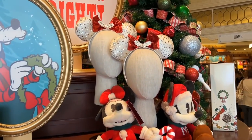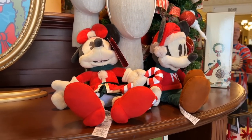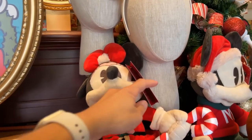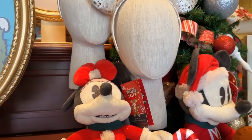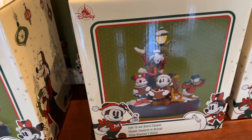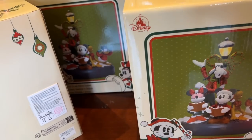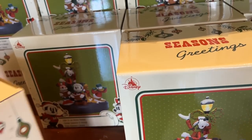Oh my word, these ears are gorgeous. We've got little Mickey and Minnie here in their Christmas fest. So cute — $29.99 for each of them. We have a little light-up musical figurine. $69.99 for that.